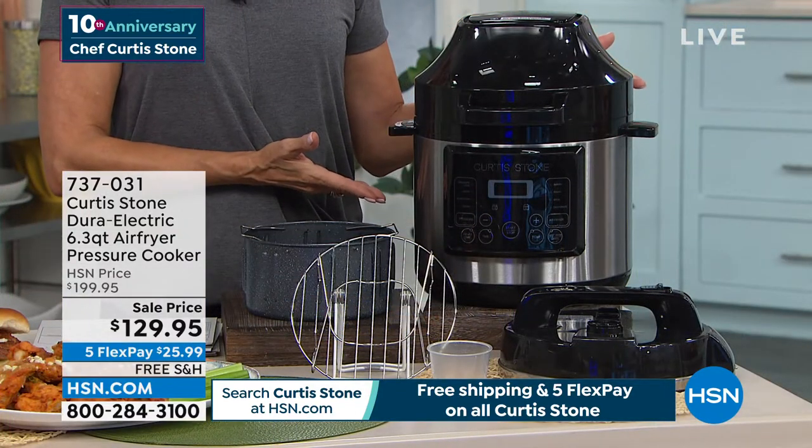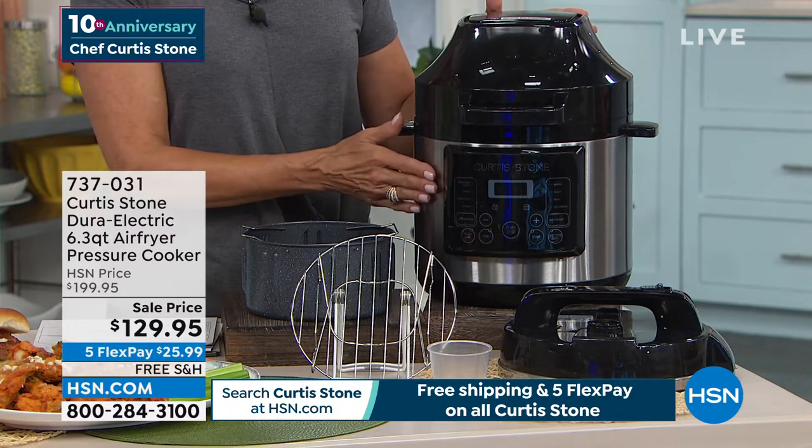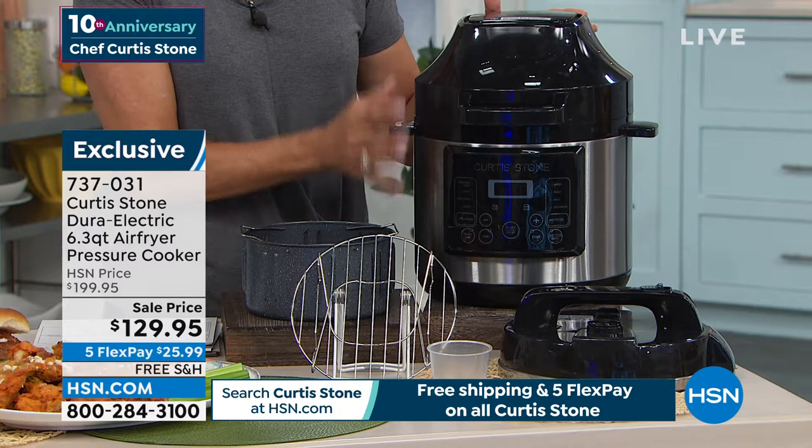This is the most gorgeous pressure cooker I've ever seen. It's over six quart — almost six and a half quart air fryer pressure cooker. It's pretty fascinating.